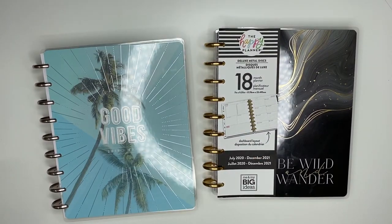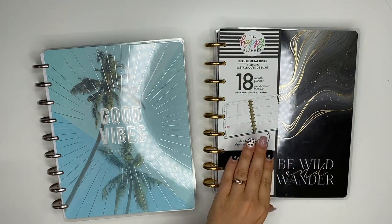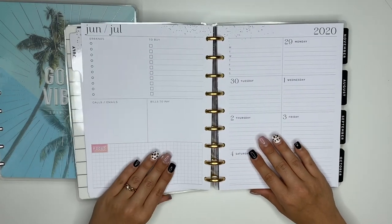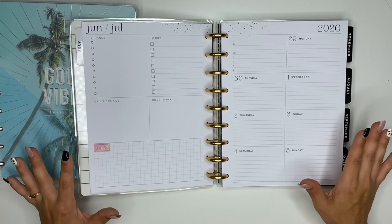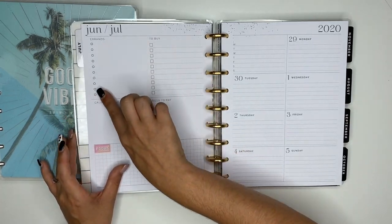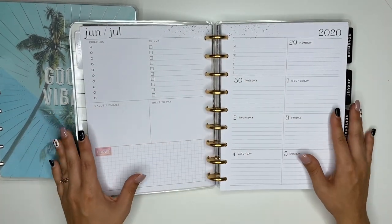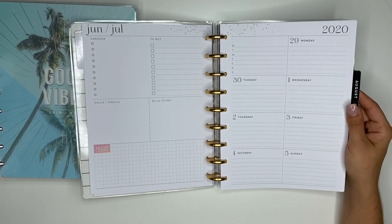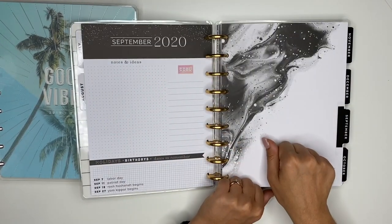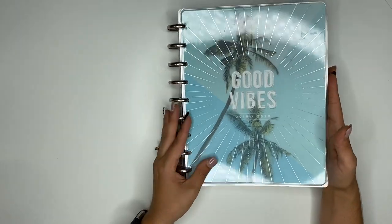In my first Squad box, the Happy Planner sent me this gorgeous dashboard layout planner. The reason I love it so much is because it is so neutral — do you see how neutral that is? The only color is a small focus box at the bottom, not a problem — I usually put stickers there anyway. There's no big color block, so I need this in my life. I'm so thankful the Happy Planner sent me this because it's going to be my new layout.